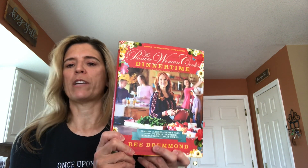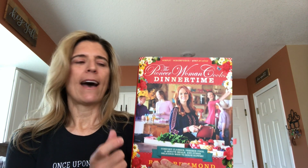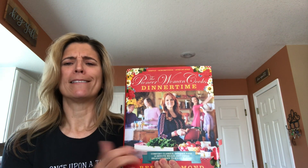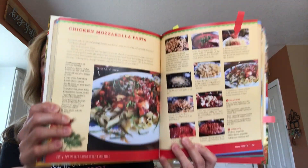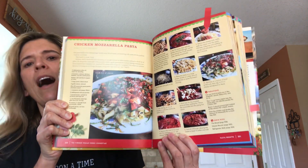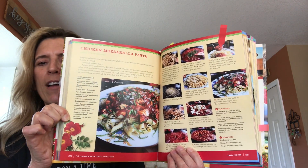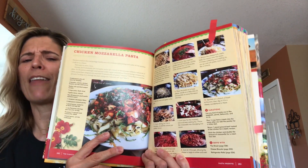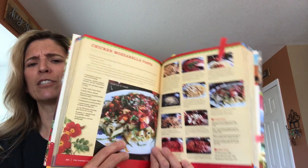My second cookbook of hers that I really enjoy is called 'Dinner Time,' and this one she came out with in 2015. As you can see, she focuses on dinner recipes, which everybody needs new dinner recipes. I was just going to show you the chicken mozzarella pasta that we actually made last week. And when I say we, I mean me and my husband. My husband is an excellent cook, so it's always fun. We like to cook in the kitchen together, especially during these times.